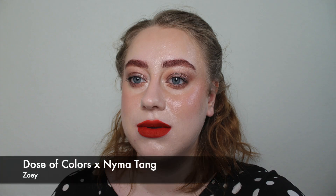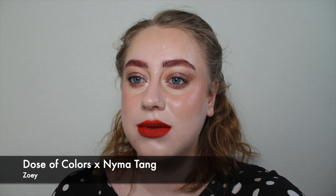I then have a Dose of Colours liquid lipstick from the Nima Tang collection Coral Lip Set, in the shade Zoe. On her it's a beautiful vibrant coral; on me it's a bright burnt orange, a little brighter and more orange than Freckle Fiesta. This is my first Dose of Colours liquid lipstick and I didn't know what to expect. I have very dry lips and don't want anything that dries them out more — but this is amazing. It's very comfortable, dries quickly but not too quickly, and wears really well.